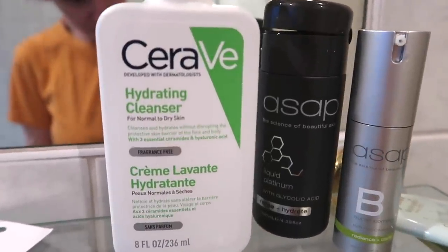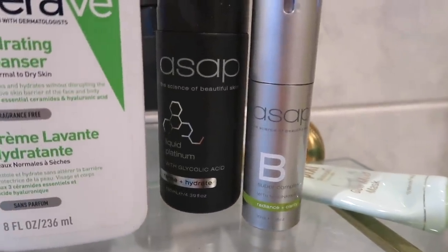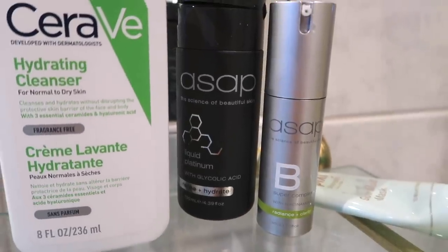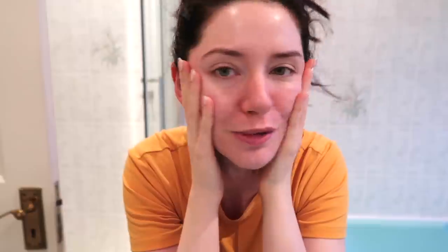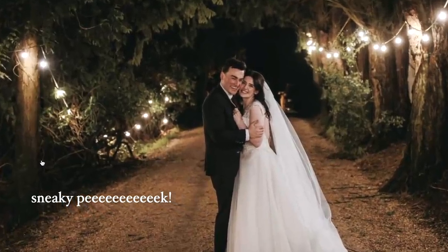Just used my CeraVe hydrating cleanser — absolutely incredible stuff, but I really have to shout these out. These things saved my skin on the lead up to our wedding round 2 celebration, which I really did attempt to vlog but it was just not happening. I needed to try and be present. Also, toddlers make everything a lot more difficult.